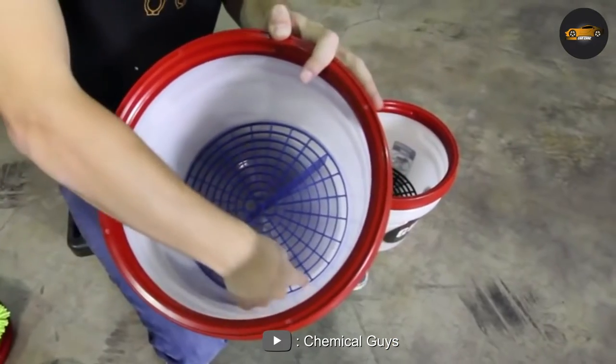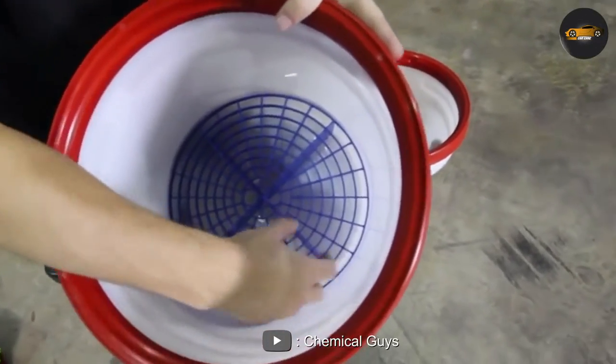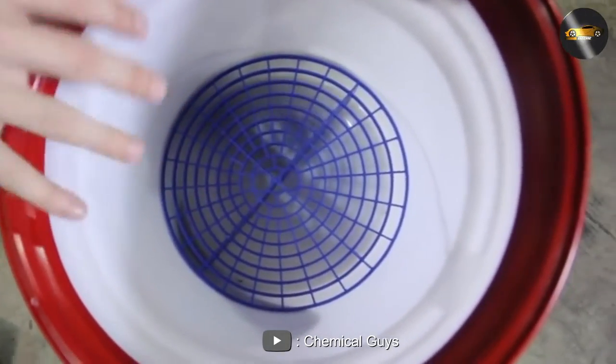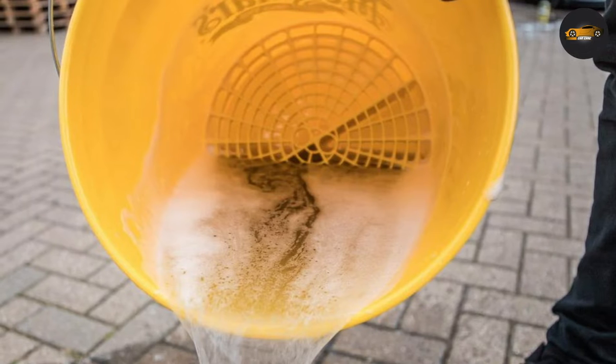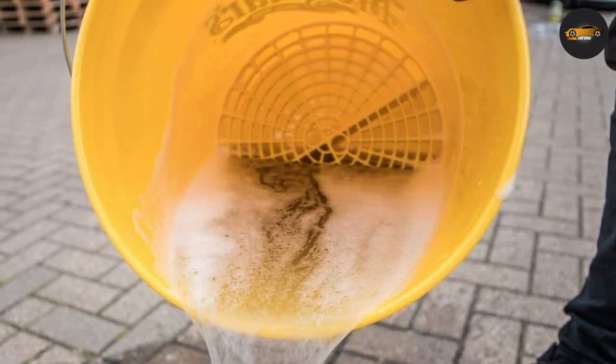Another advantage of Grit Guard is its compatibility. It is designed to fit in most 5-gallon buckets, making it a convenient option for most car enthusiasts. It is also easy to clean and can be reused multiple times.